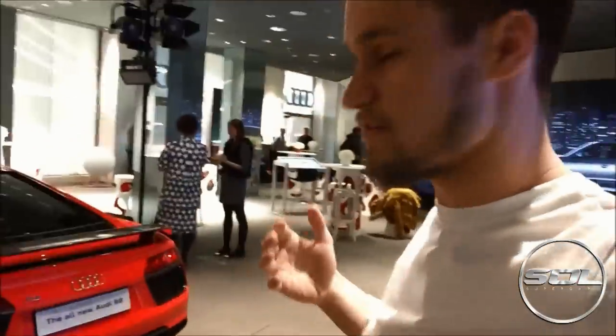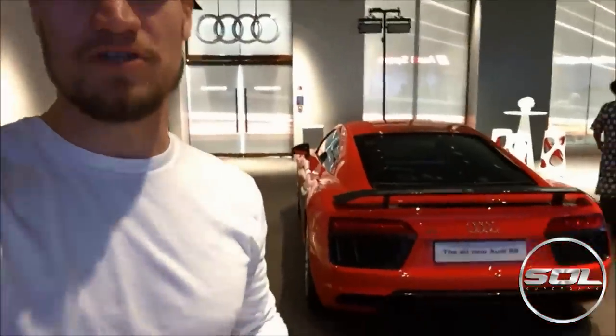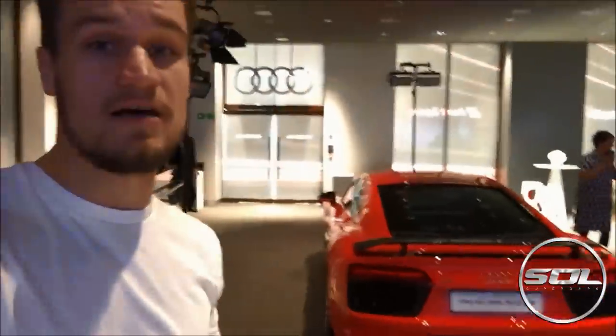The engine options are the V10, V10 Plus, and at Geneva they also launched the e-tron, which will be the first production Audi R8 with full electric battery mode — I believe around 450 brake horsepower equivalent and a range of over 250 miles. That's pretty impressive for a car this good looking, and it's definitely going to rival the likes of the BMW i8. The designers say this is the closest track car for the road Audi have ever produced.